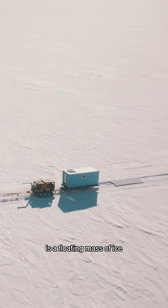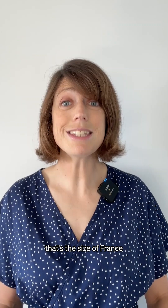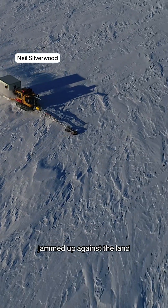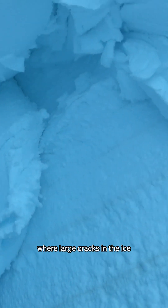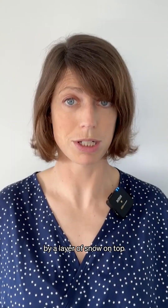The Ross Ice Shelf is a floating mass of ice, hundreds of meters thick — that's the size of France. The ice is always moving, but some parts jammed up against the land or islands move at a different speed. This creates shear zones where large cracks in the ice, crevasses, can form. These canyons are hidden from view by a layer of snow on top.